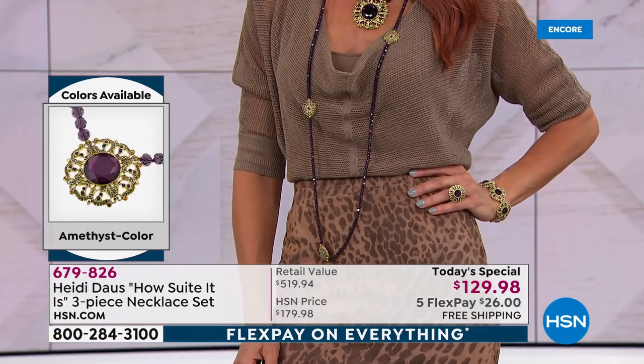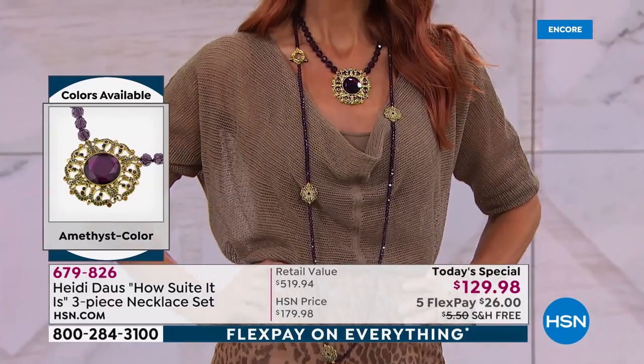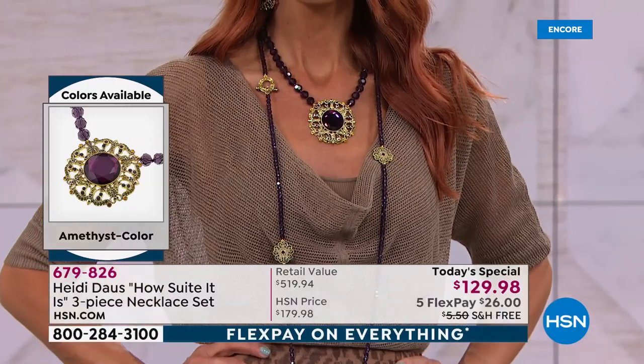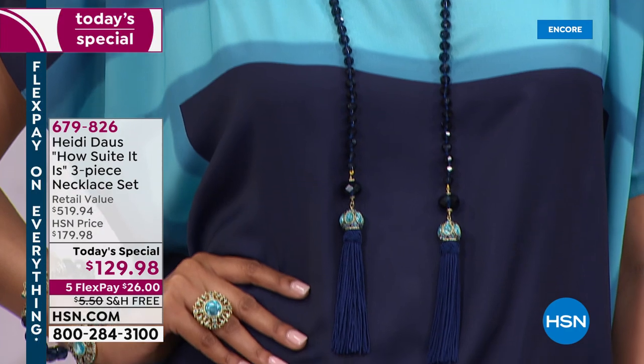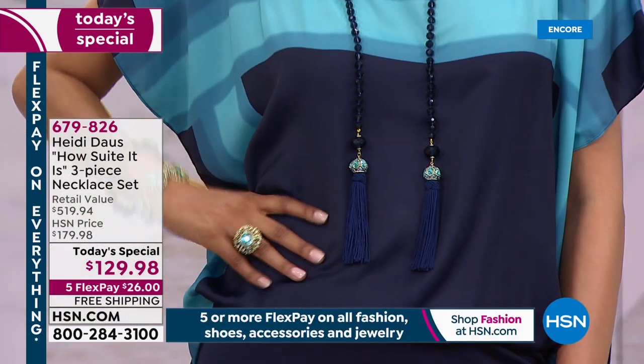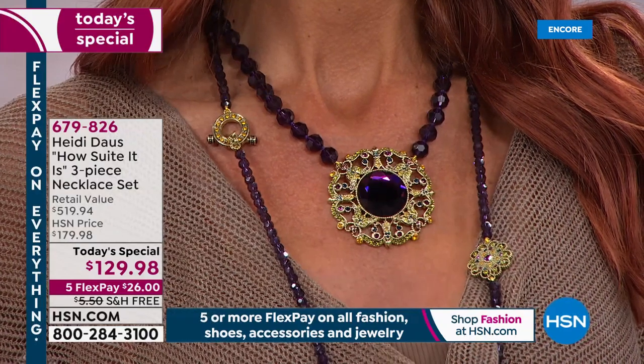With winter upon us, we're wearing bigger heavier sweaters and oversized clothing. That long necklace is going to be your workhorse for the fall season. There's a toggle too — you can double it, triple it — you're going to have so much fun. If you've got a surprise fancy event, you've got the perfect necklace. Or if you're going to the office wearing a great little tunic, you grab one of these. This is just the complete wardrobe.